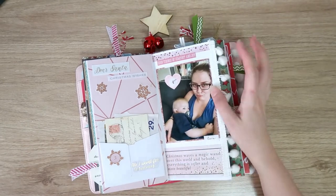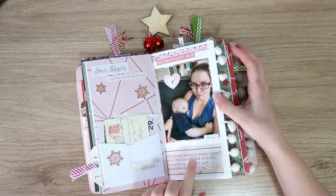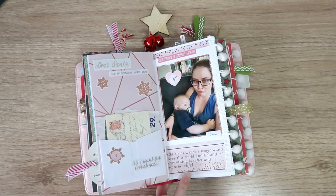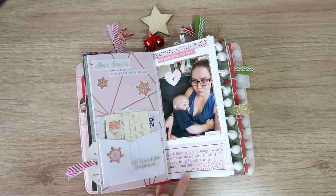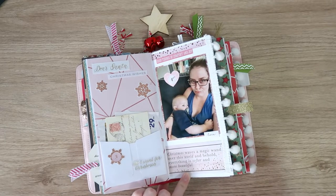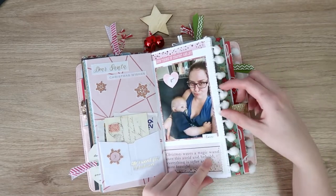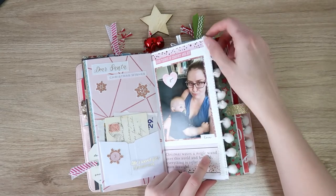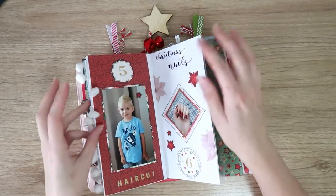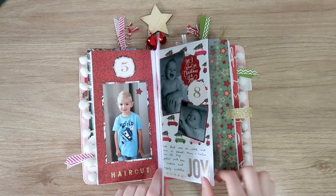This is day four — just me and my daughter having a cuddle. I think she was really tired and cranky but wouldn't go to sleep. I popped in this little journal card that says 'Christmas waves a magic wand over this world and behold, everything is softer and more beautiful' — I thought that was really appropriate. I popped in some pom-pom trim as well; I repeat that further back in the album. I love including textural sensory bits and pieces in these traveler's notebooks because they're very touchy-feely. Day five, my son got a haircut — this is a really simple page. I was kind of losing my mojo at this point and just trying to get things documented.